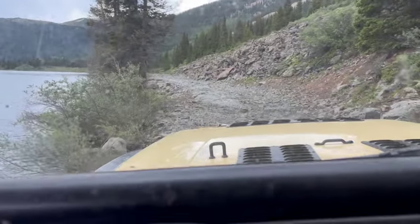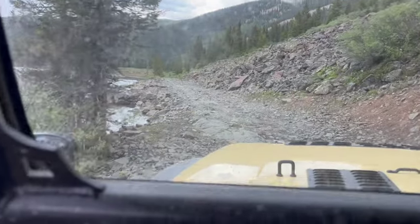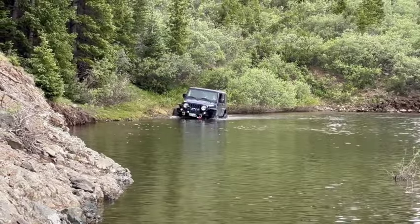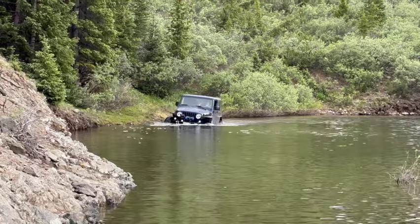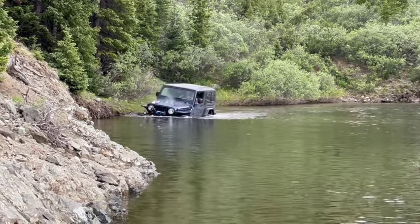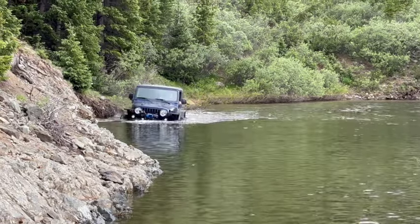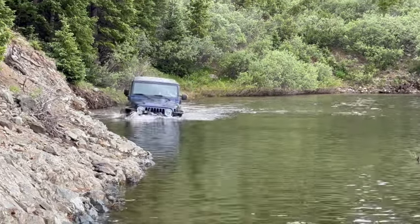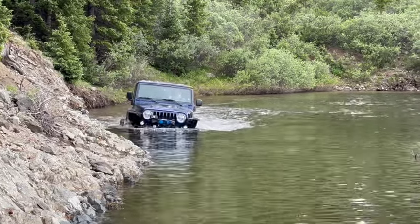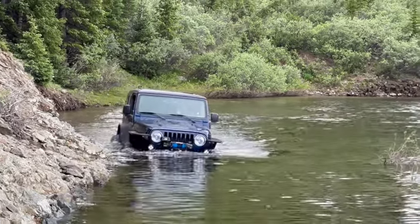Almost to the top of the 42. I brought a tape measure so we'll get out and measure that in a bit. Just take it easy — don't go too fast or splash.